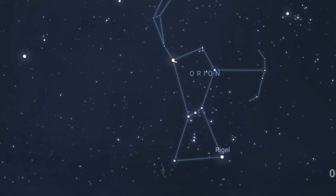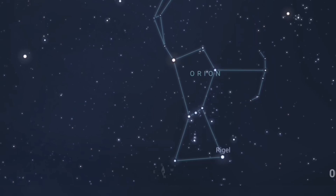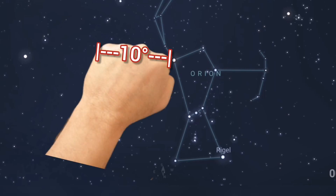We continue that straight line through Betelgeuse and Bellatrix about 11 degrees further. To measure 10 degrees, I've done videos on how to measure distances using your hands — I suggest you go and watch that after this one. It's a great technique for measuring distances in the sky using just your hands. A fist is roughly 10 degrees.